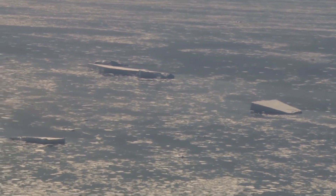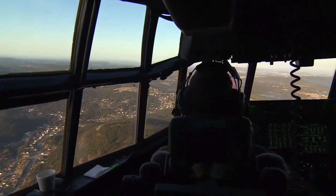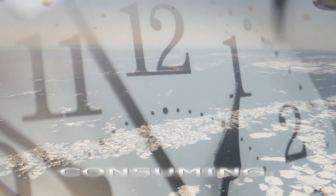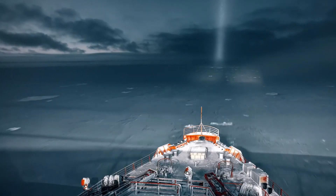Here's the challenge: they must predict which iceberg poses a genuine threat. Why? Because moving these massive ice blocks isn't just tiresome and time-consuming — it's costly. Precision is key, as you wouldn't want to waste resources shifting an iceberg that wasn't a danger in the first place.